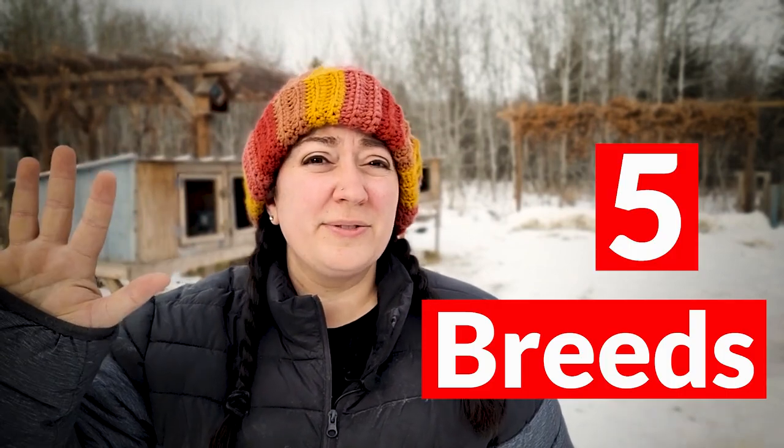Over the years we've had quite a few different breeds of chickens. Some of them worked really well for us, others not so well. Here's my list of the five breeds that have worked the best for us with our particular climate and our particular setup.